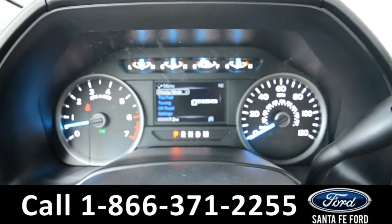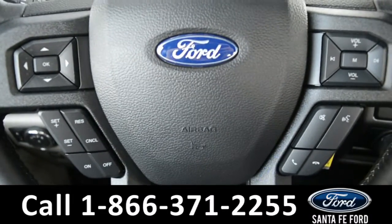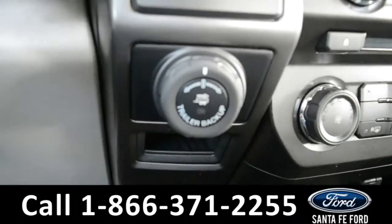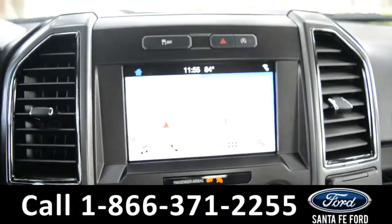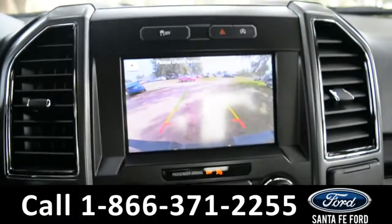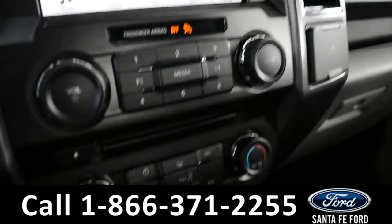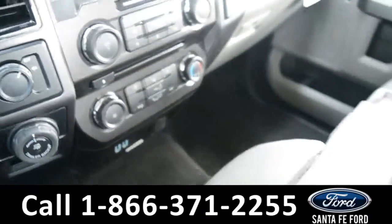Here's a quick look at the dash. The steering wheel has Bluetooth, media, and cruise controls. This vehicle is equipped with the Pro Trailer Backup Assist. The Media Center features an LCD touchscreen which displays GPS navigation as well as the backup camera. There's Sirius XM satellite radio, Sync by Microsoft, and two USB ports for more media options.